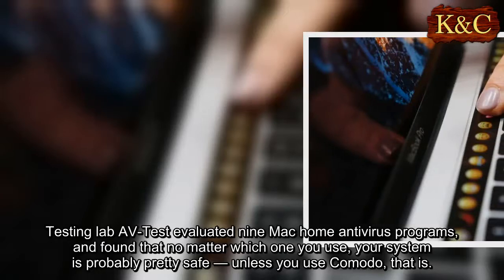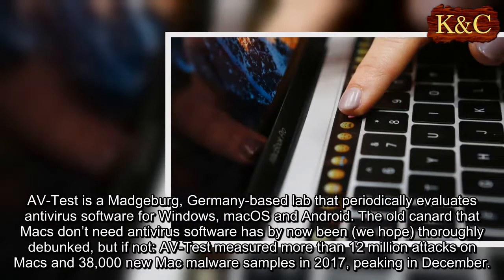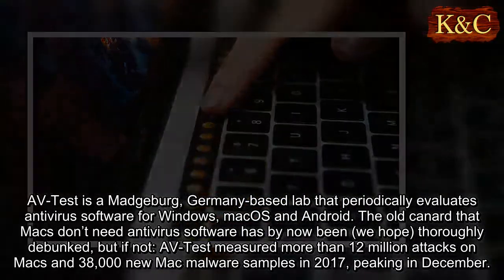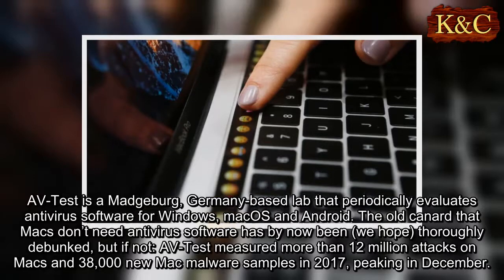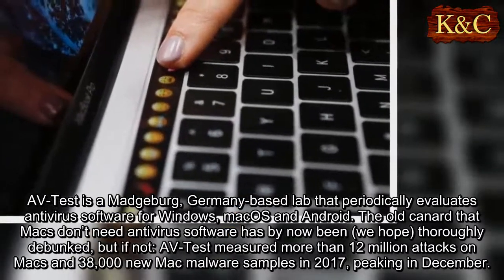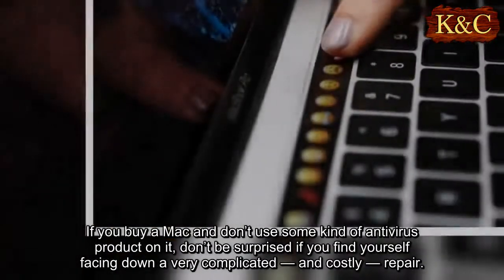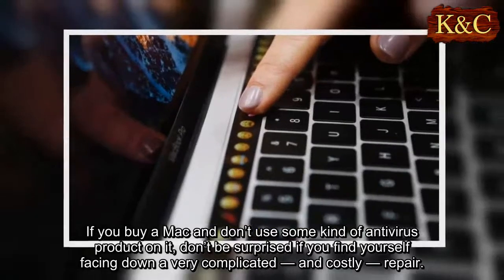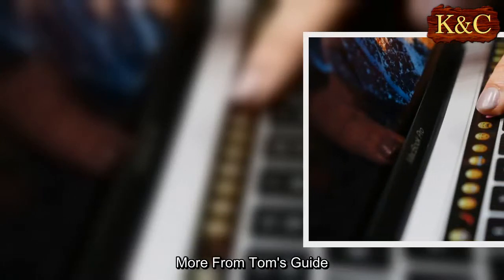AV-Test is a Magdeburg, Germany-based lab that periodically evaluates antivirus software for Windows, macOS, and Android. The old claim that Macs don't need antivirus software has by now been thoroughly debunked. AV-Test measured more than 12 million attacks on Macs and 38,000 new Mac malware samples in 2017, peaking in December. If you buy a Mac and don't use some kind of antivirus product on it, don't be surprised if you find yourself facing a very complicated and costly repair.